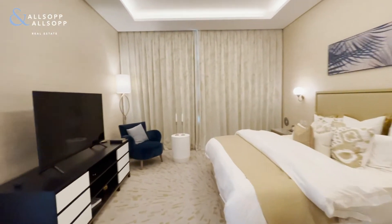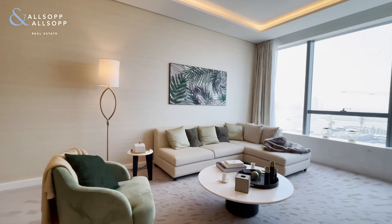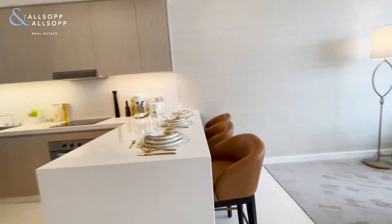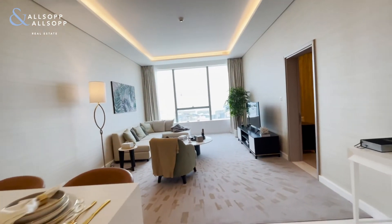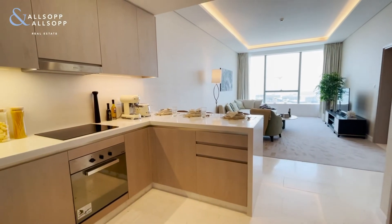Absolutely stunning units — these are literally just finishing construction now and are ready to view, with a choice of view as well. Any questions, feel free to give us a call. Thank you.